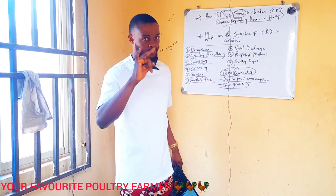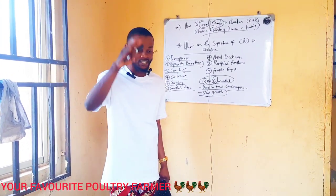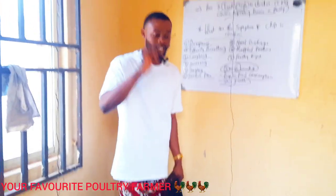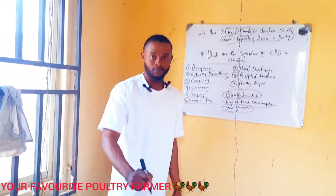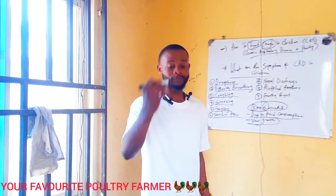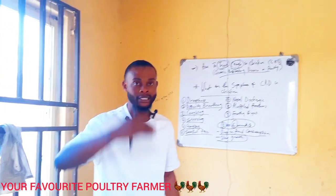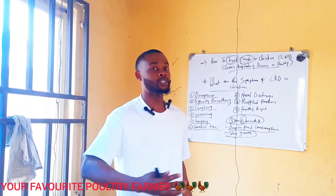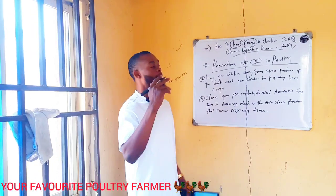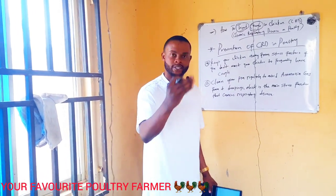Now, how do I prevent chronic respiratory disease? Remember — you can prevent chronic respiratory disease and you can treat it, but you cannot cure it. This disease stays in your farm until the birds get killed or slaughtered. Sometimes when you treat them and bring in the next batch, the disease may continue. That is why biosecurity is very important.